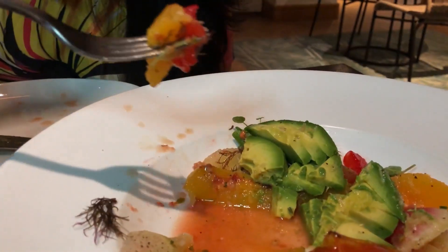This salad is so light and citrusy and full of flavor — it's really one of the best I've ever had.